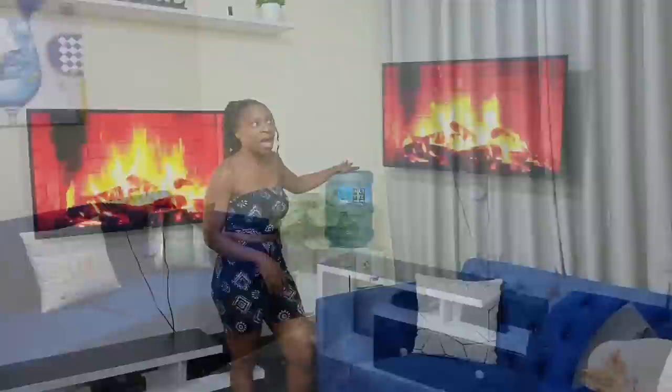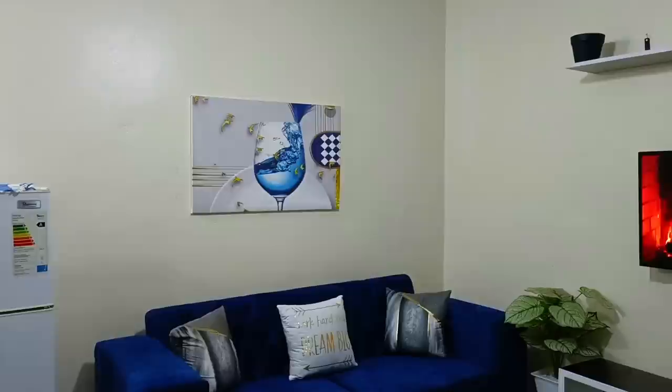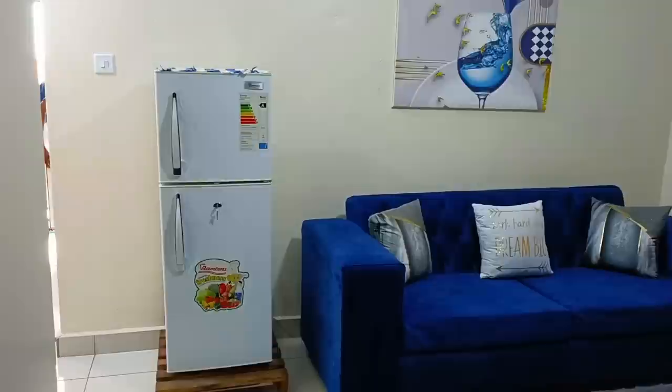On the three-seater couch side I have that wall hanging over there — I bought it in town, it was around 1,000 shillings. Next to it I have that fridge, and the reason why I have the fridge over there is because the kitchen is too small to accommodate it, so for now it will have to stay there.